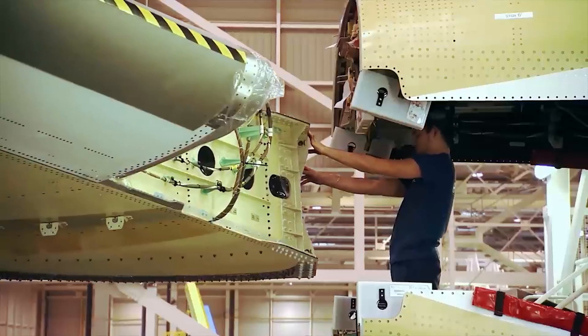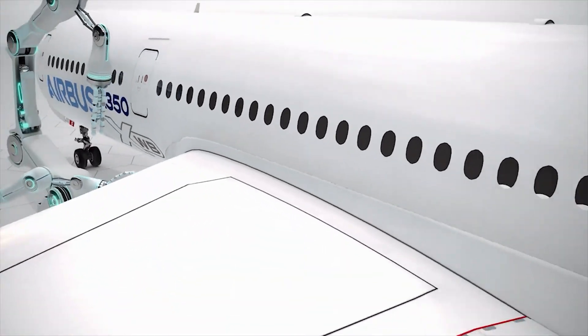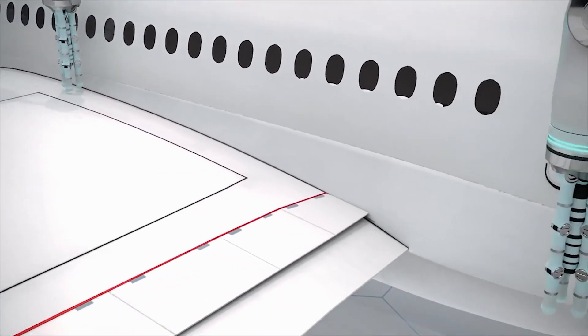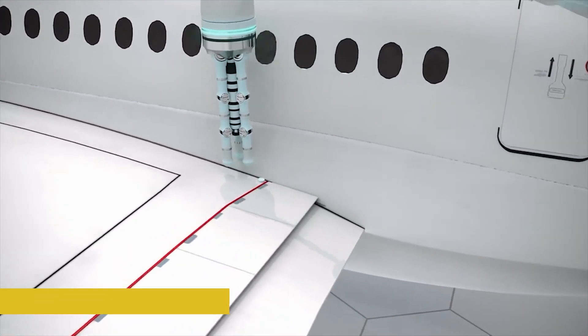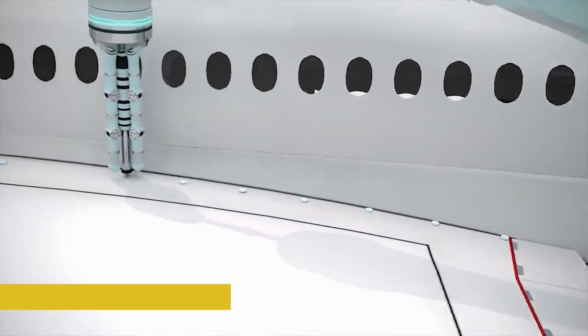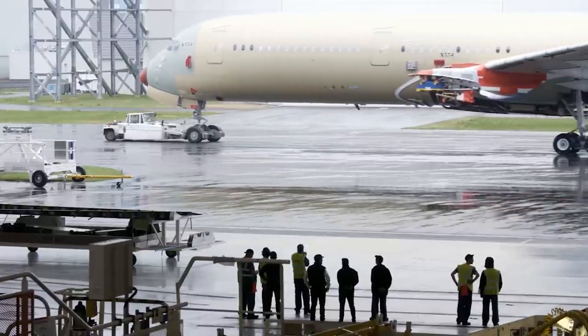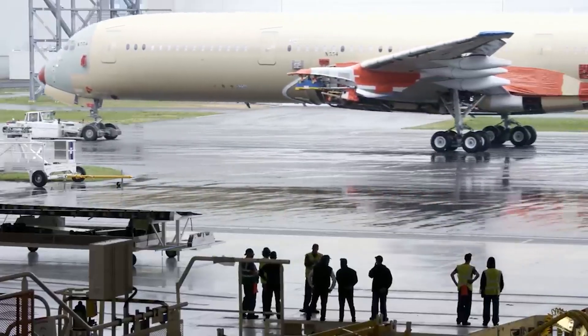Even the way parts are packaged and transported matters. Delicate equipment needs shock-proof containers. Large parts like fuselage sections and wings have their own shipping process — one that relies on something very special. And that brings us to one of the most important pieces in the entire system: the flying whale of the skies.